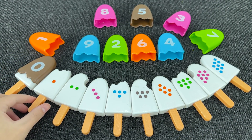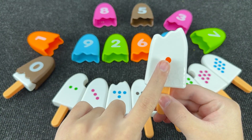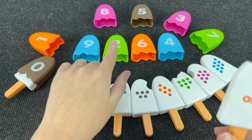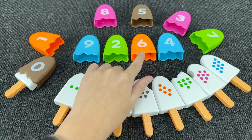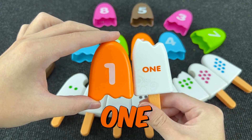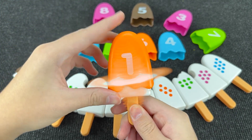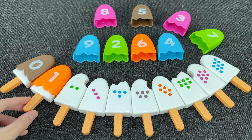Now let's take the next ice cream. And here we have one dot. And now we need to find number one. Alright! It's number one. Nice! And here, one dot.